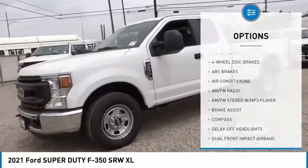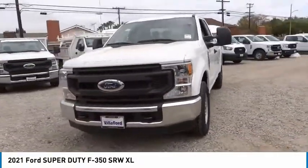Four wheel disc brakes. Low tire pressure warning. Trip computer. Power steering. Tachometer.